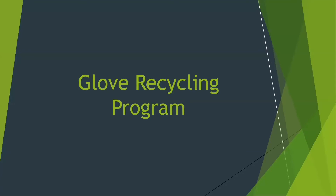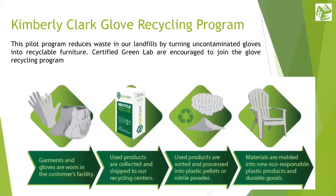The cool part about becoming Green Lab certified is that it opens you up to all the possibilities that the Green Lab team has to offer, starting with our pilot glove recycling program. This program collects all of your uncontaminated gloves and turns them into usable furniture and various other eco-responsible plastic products.